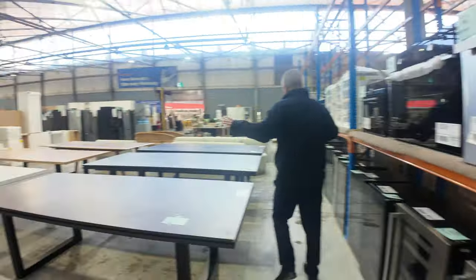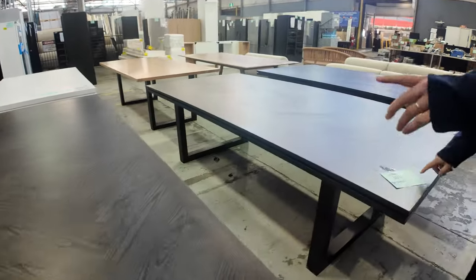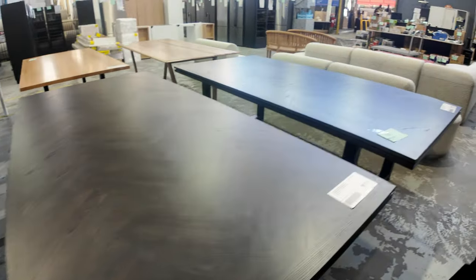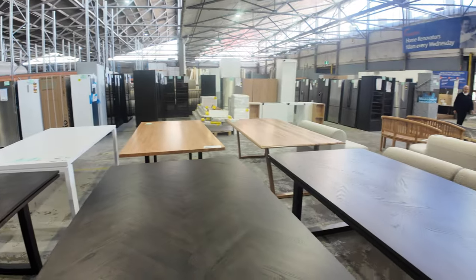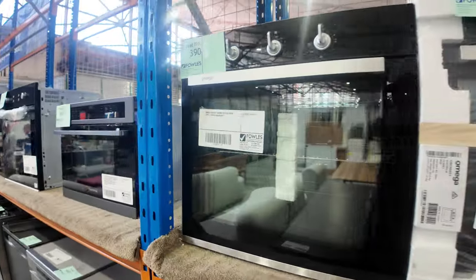Some beautiful dining tables — I think from memory there are three of these Japanese black ones, a couple of them free and a couple with some damage, which is why they've been sent in and why they're very cheap. Across the way there are also a couple of Australian species tables, mostly around the 2.4 to 2.5 metre mark.